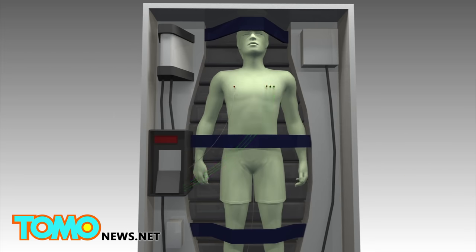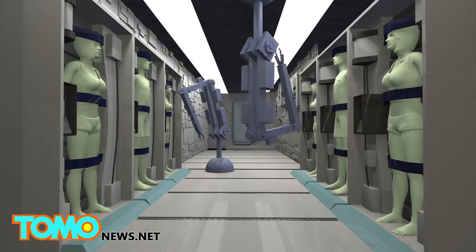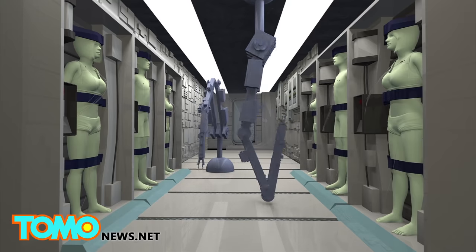Other tubes will drain urine as well as monitor the body. According to mock-ups, a torpor status habitat can hold six astronauts at once and robotic arms will ensure everyone's basic needs are met.